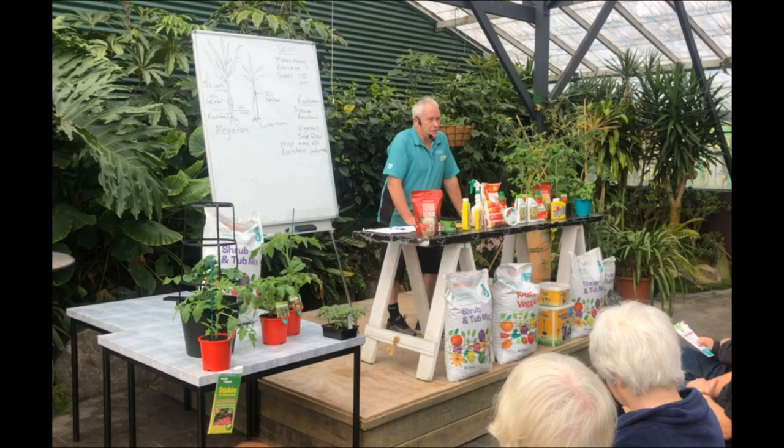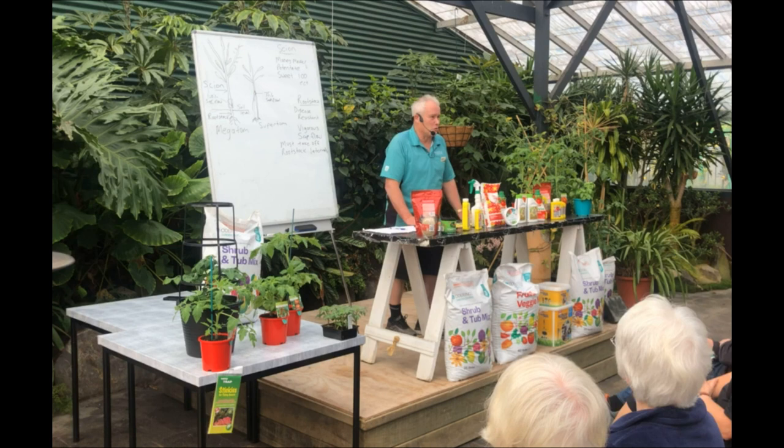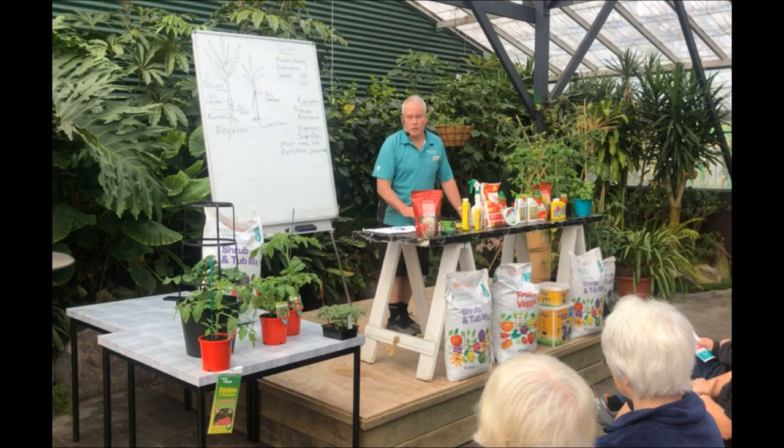Today we're going to talk about the 101 of growing tomatoes. Like all living things, they need care and attention and we're just going to make things as easy as possible for you. But after today, you shouldn't have any problems in growing tomatoes. If you do, you have to come and see me, because it's so important for me that you have success with that.